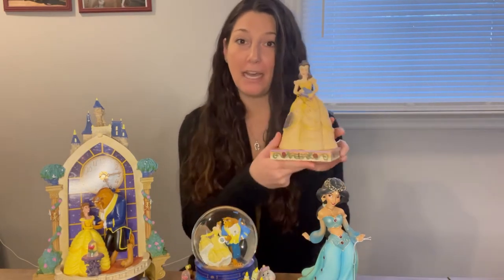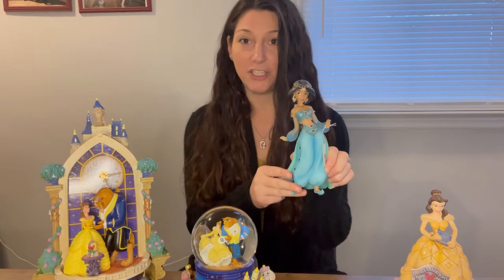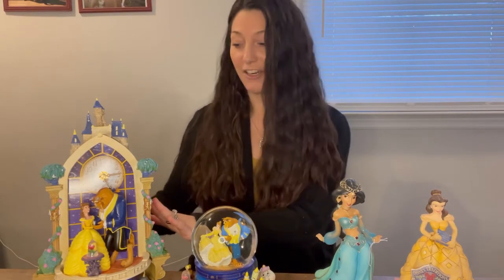Hey guys, welcome back to Hat Valley Ever After. I'm Amanda and today we're going to give you a review on a couple of different Disney items that we have at our house. We're going to start with our Belle from the Disney Traditions Jim Shore Enesco, then move on to Princess Jasmine who is also Jim Shore Enesco but the Disney Showcase. From Bradford Exchange we'll go through our Beauty and the Beast snow globe as well as our pendulum wall clock. Let's get started.